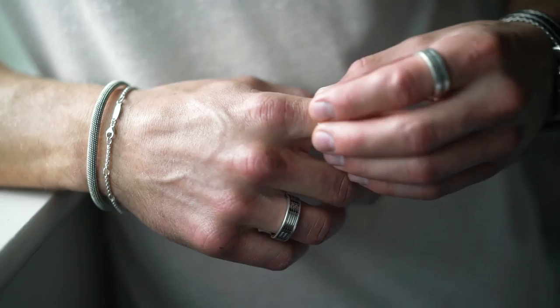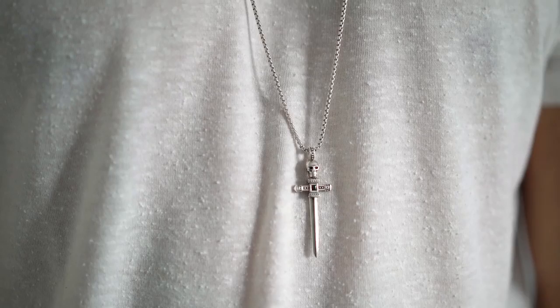At the moment layering rings is one of my favourite things to do. To finish off my jewellery attire I'm going to be accessorising with this sword pendant from Thomas Sabo. You may recognise this as I do wear this a hell of a lot.